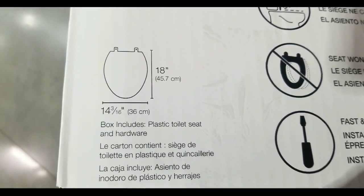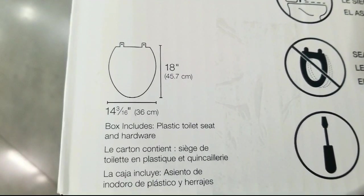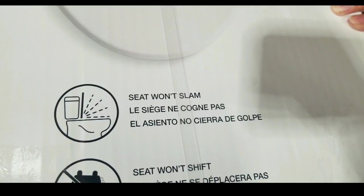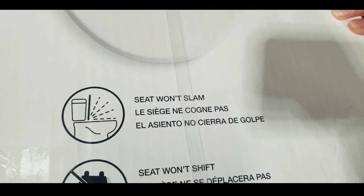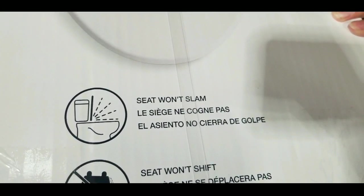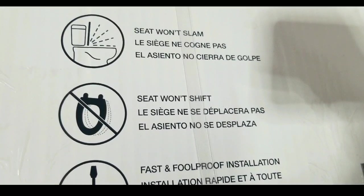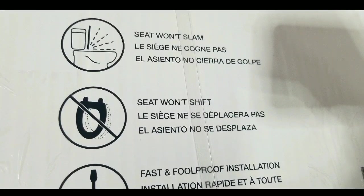The dimensions are about 18 inches long and about 14 and 3/16 wide. It does include the plastic toilet seat and hardware, which is pretty cool. The best thing is that it won't slam, and that's what I kind of wanted. My toilet seat has already been 15 years old and one of the stoppers has broken, so it's been wiggling and sliding. The good thing is that this new one won't shift and slide too.